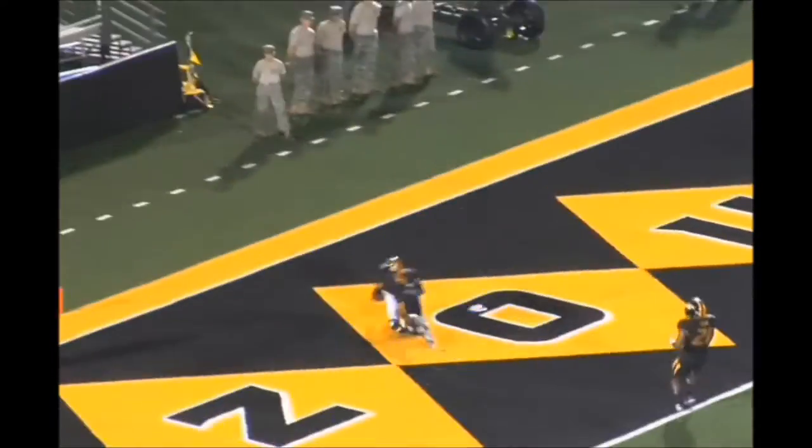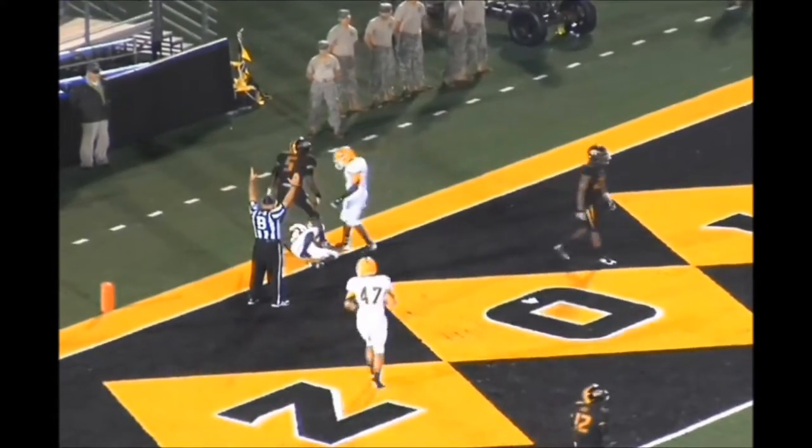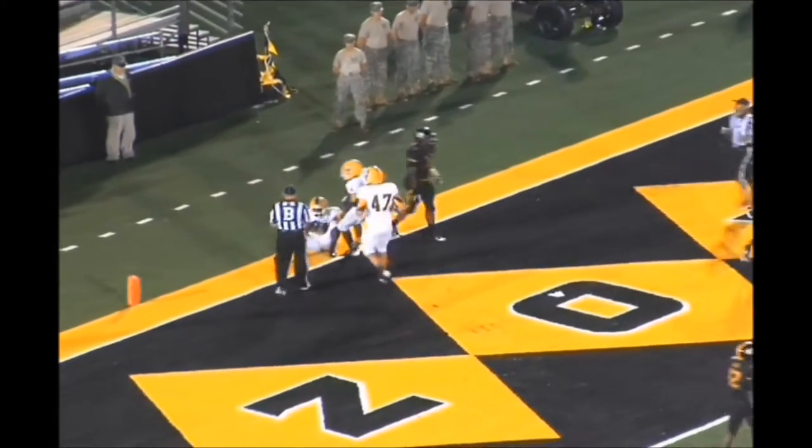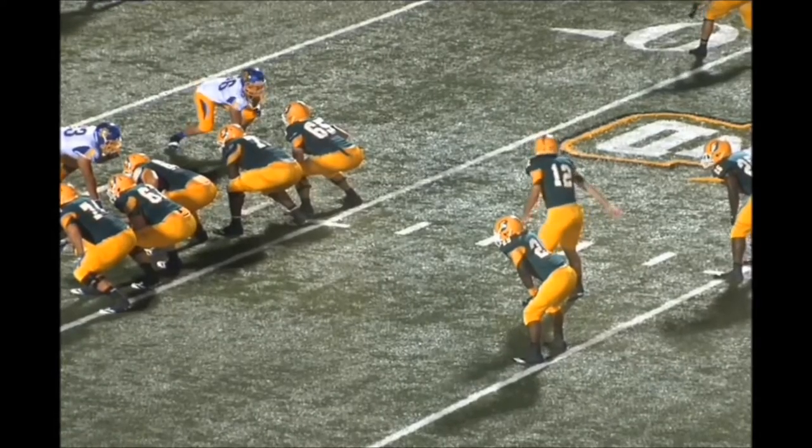He'll drop, stands up tall in the pocket, has a man open in the end zone — caught. Touchdown! Nathan Stanley. Well-thrown football. And is that Smiley? Gain of one second and nine.